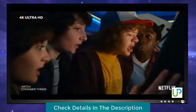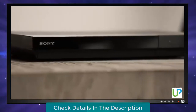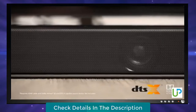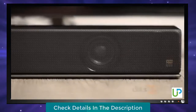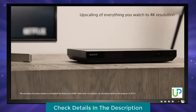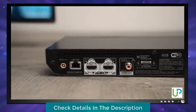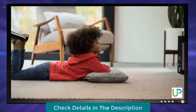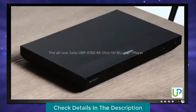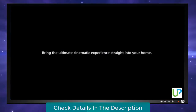Bring movies and shows to life in 4K HDR. Get real theater sound in your home with Dolby Atmos and DTS-X compatibility. Stunning picture quality with 4K upscaling up to 60p. With dual HDMI outputs for AV separation and clear sound. The all-new Sony UBP-X700 4K Ultra HD Blu-ray player.